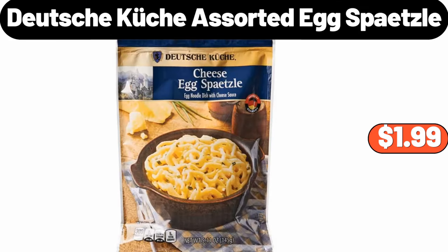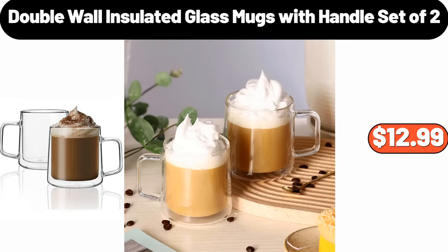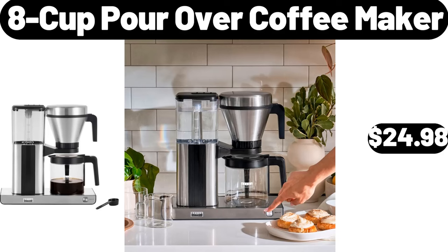Deutsche Küche Assorted Egg Spätzle, $1.99. Double Wall Insulated Glass Mugs with Handle, Set of 2, $12.99. 8-Cup Pour Over Coffee Maker, $24.98.